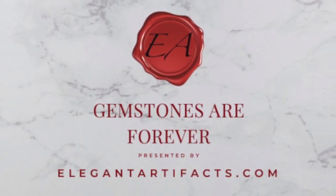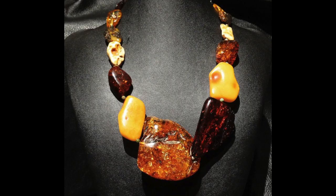Welcome to Gemstones Are Forever by ElegantArtifacts.com. Touching amber is like touching time itself.